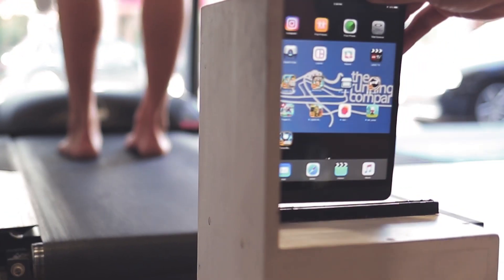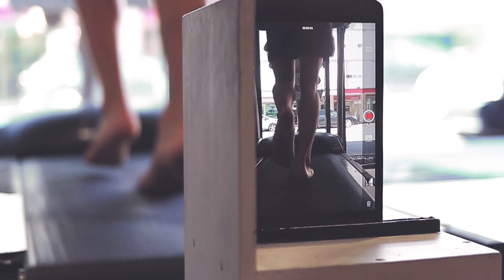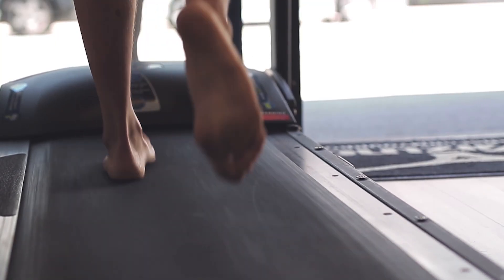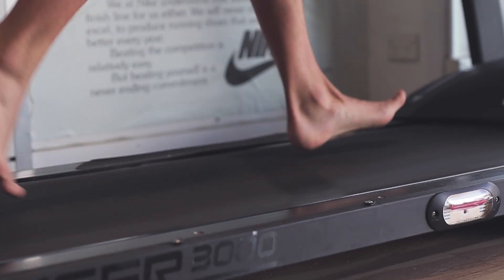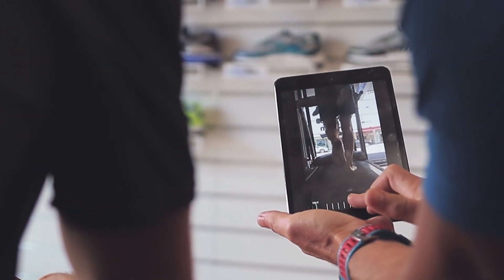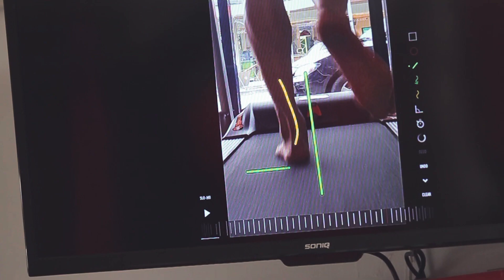Our experienced staff will supervise you barefoot on the treadmill and perform the digital gait analysis. This enables us to clearly see your foot, ankle and lower limb motion and demonstrates the level of support and function you require from a running shoe. From this, we can help you find the right shoe for your particular style of running.